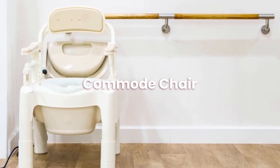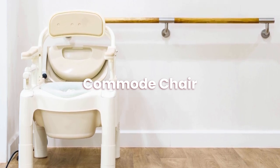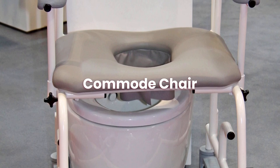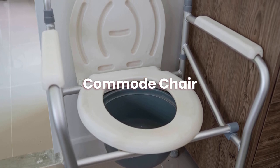So that concludes our guide on commode chairs. We hope you found this helpful. Don't forget to check out some of our other content on mobility aids, mobility scooters, stair lifts, and much more. Head to our website reviewmobility.co.uk for more information. Thank you.